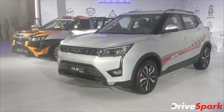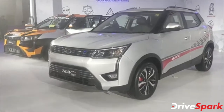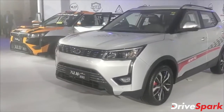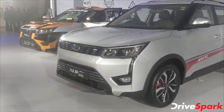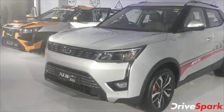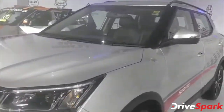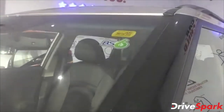Hello and welcome to Drivespark. This is Stephen Neal and we are at Mahindra's Pavilion at the 2020 Indian Auto Expo, looking at the new XUV300. This is a 2020 model and it's special because it comes with the BS6 engine — as you can see, it is BS6 certified and it has just been revealed today.